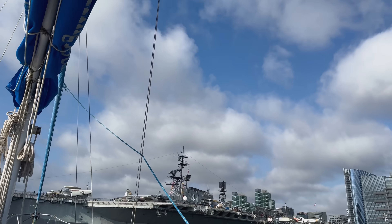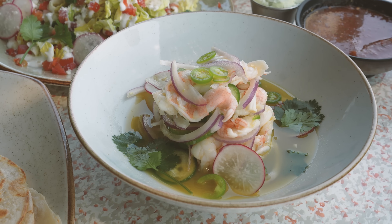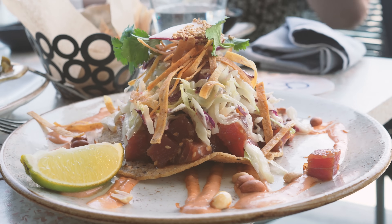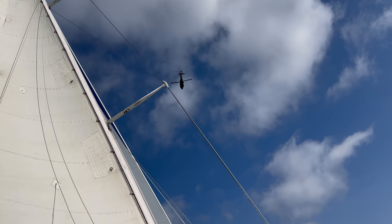Today we are in San Diego. From sailing across the bay to enjoying incredible food and watching breathtaking sunsets, we've got an adventure-packed day ahead, so let's go!